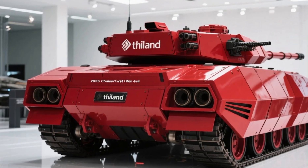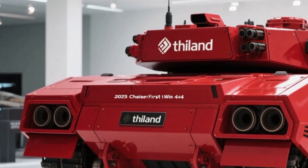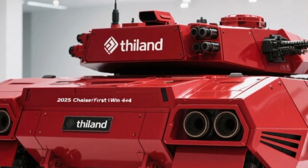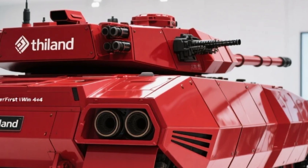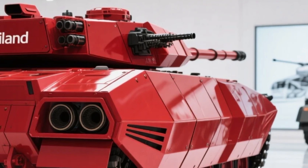The suspension system has also seen a major upgrade. Independent dampers on all four wheels absorb shock better than most armored vehicles in its class, leading to a ride that's not only safe but surprisingly stable. On-road, it can cruise at up to 110 kilometers per hour, and off-road, its grip and torque make it a relentless force.